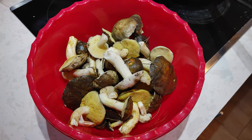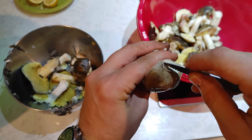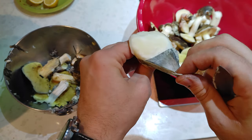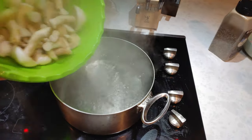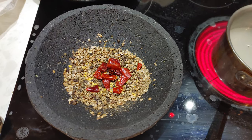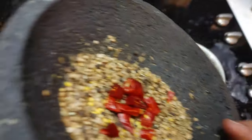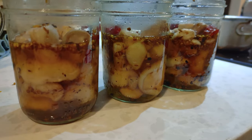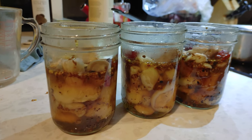I did end up pickling some of the Suillus pungens that I picked. First I peeled the membrane off the cap with a knife, then washed all the mushrooms and boiled them in lightly salted water for about eight minutes. I made a brine with salt, sugar, vinegar, and spices, brought it up to a boil, and then poured the hot brine over the mushrooms. I let them sit for a couple days, and they were decent, but I wouldn't call them choice.